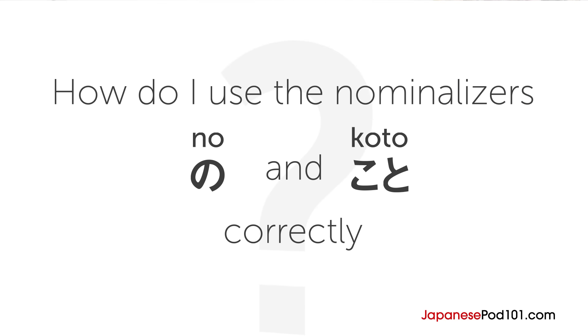The question for this lesson is: how do I use the nominalizers no and koto correctly?